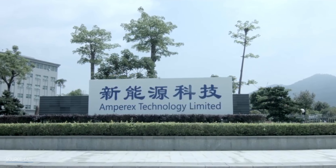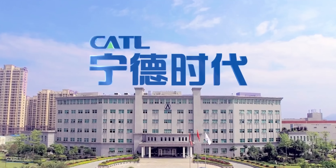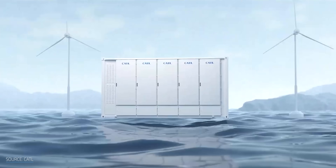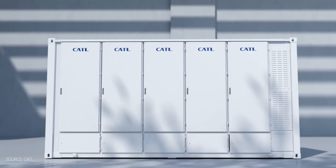The China-based Contemporary Amperex Technology Company Limited, better known as CATL, might have done just that. The selling point of its latest battery, the Tenor, is its ability to go 5 years with no power degradation or loss of capacity. But how is that possible? Are we on the way to battery immortality? I'm Matt Farrell. Welcome to Undecided.